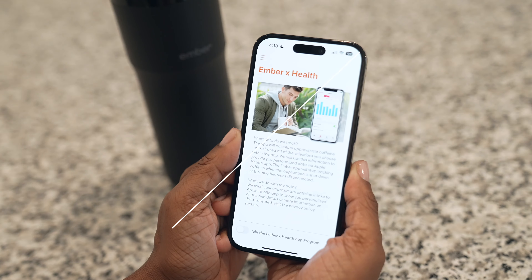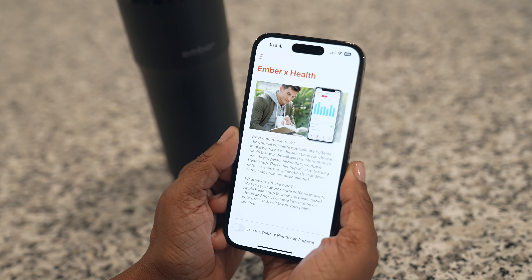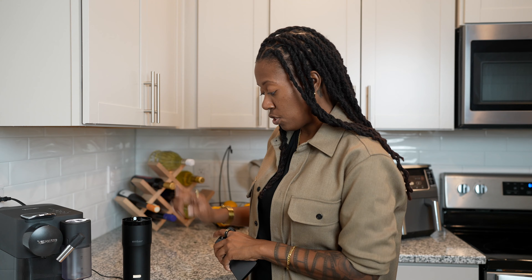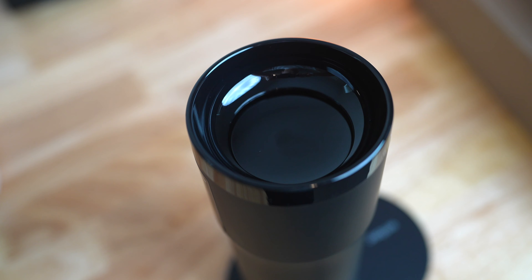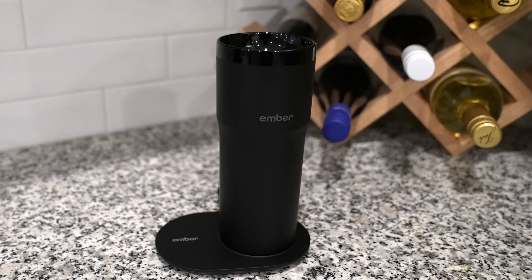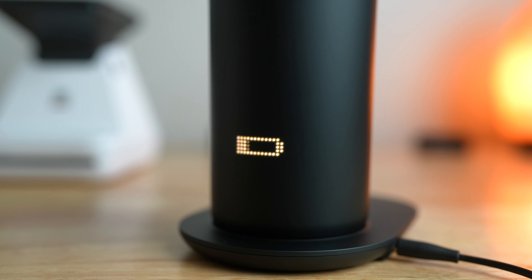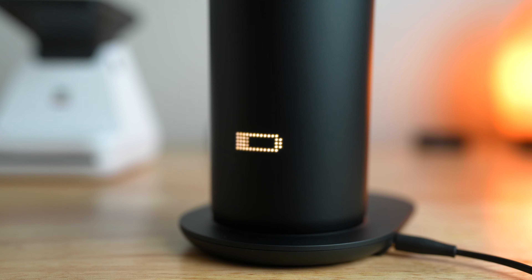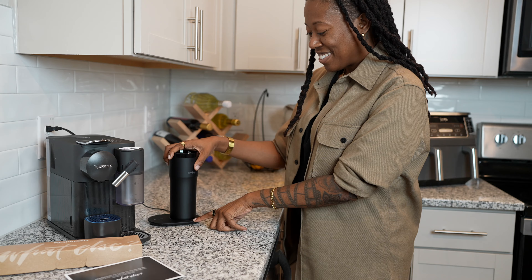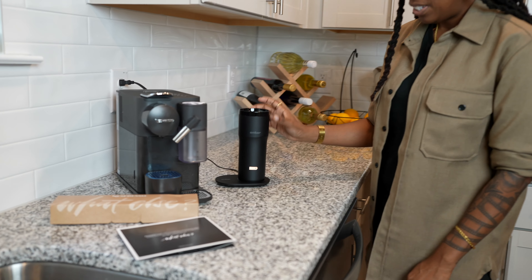The app will even let you know your coffee consumption, and you can save presets for your favorite drinks. You can also adjust temperature directly from the mug, so you don't have to solely rely on your phone. The Ember keeps your drinks warm for about three hours, and if your beverage is too hot to drink, it'll let you know — as well as when the mug needs to be charged.